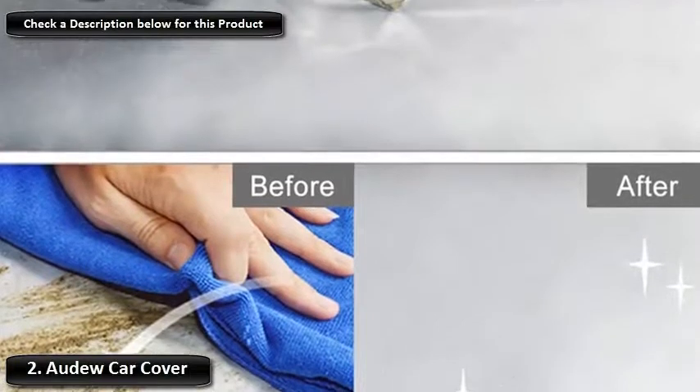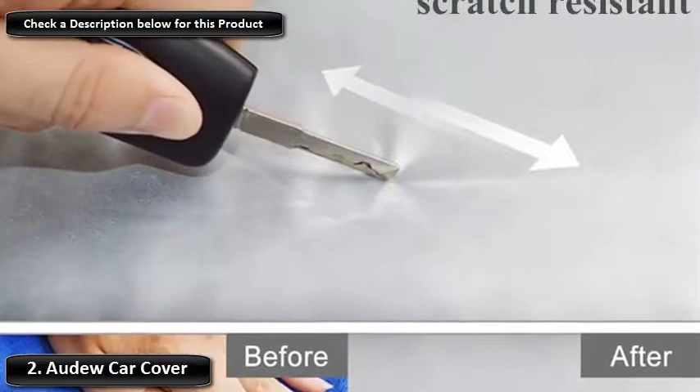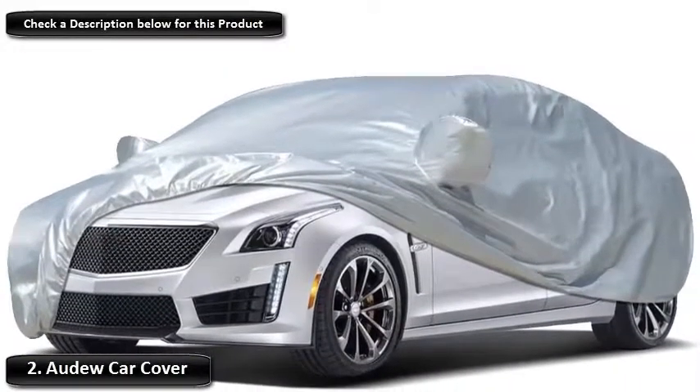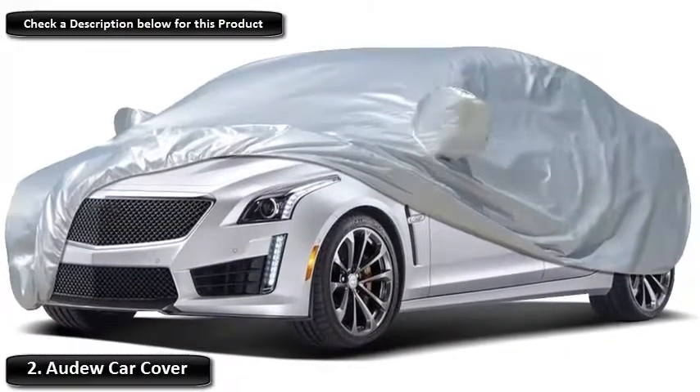It will protect your car from dirt, dust, and droppings, as well as scratches and dings. Its windproof design ensures that the cover won't blow away when left alone on blustery days, whilst its reflective surface blocks harmful UV rays, as well as preventing the vehicle from overheating.